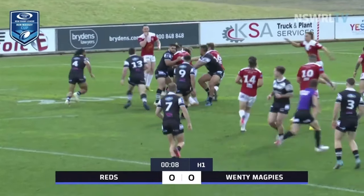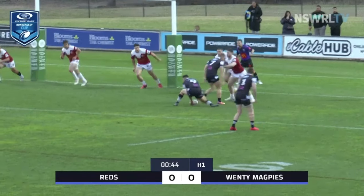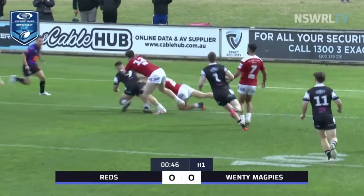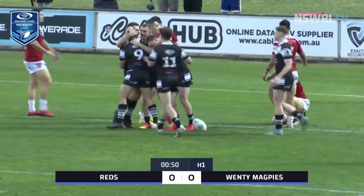Glebe to start us off and there's an error early right here in the Ron Massey Cup. The dummy half does a little jink and jank, tries to go himself and he's got over early. As simple as that.